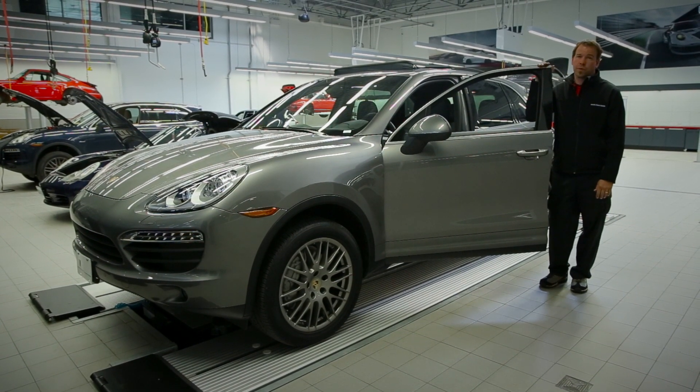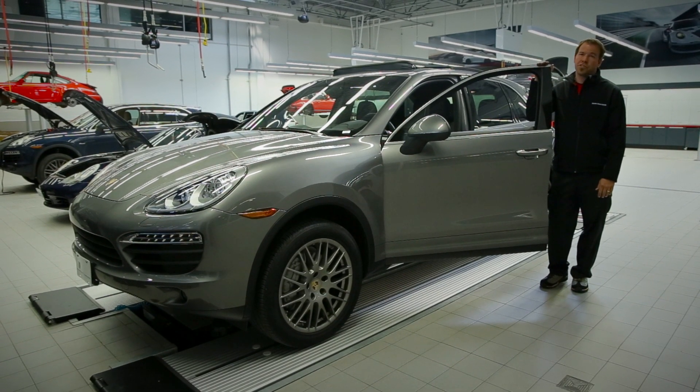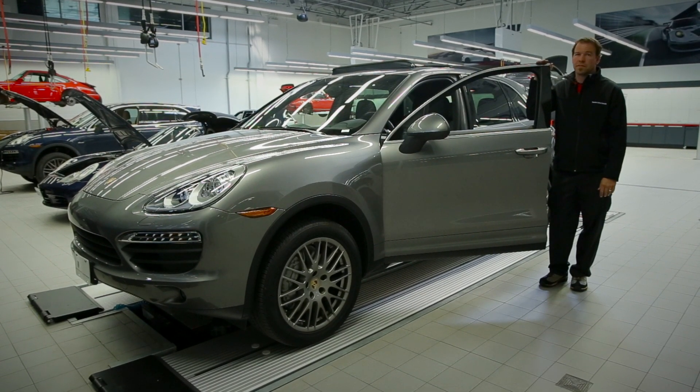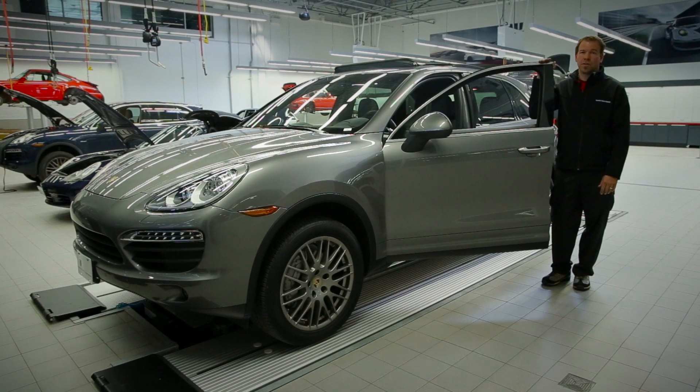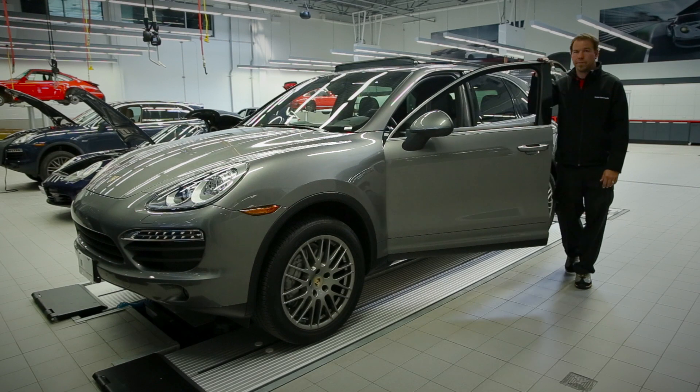These are just a few of the checks that we will be performing on the 911 Live Check — not just for 911s, but all models that Porsche has. Please visit us at PorscheCentreOakville.com and book your appointment today. Thank you.